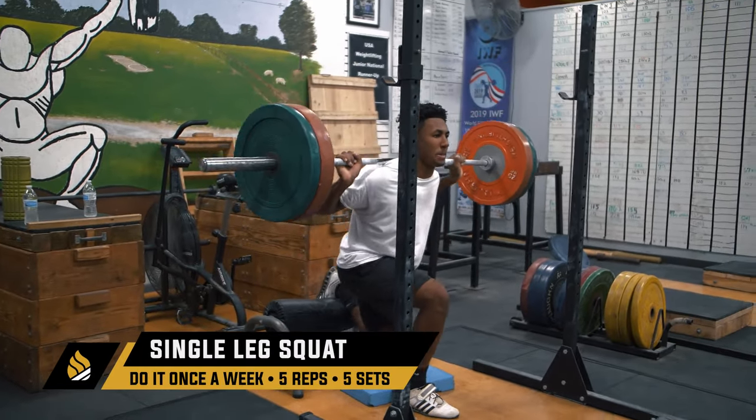Before we get into that number one exercise for speed-based training for running backs, if you need help and you want something that's going to help you get faster, learn how to apply the weight room directly over to the gridiron, cut more effectively, juke and take it to the house — we have a program designed specifically for you. We have a how-to-get-faster running backs strength training program and an agile and hostile program that you can utilize today. Click on the link down below and head over to garagestrength.com.